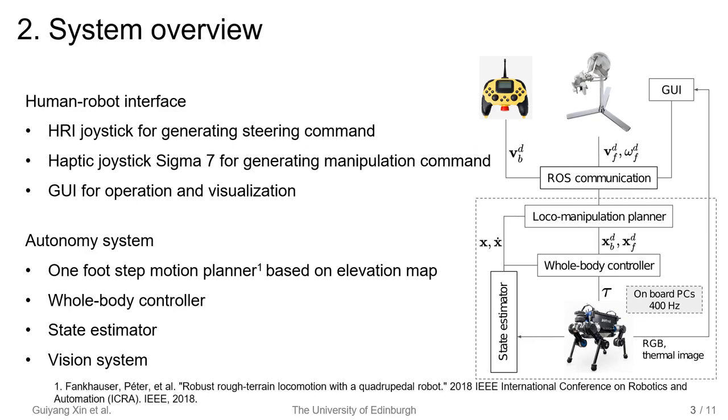Let's look at the entire system first. We use three interfaces to communicate with the robot. An HRI joystick is used to send steering commands remotely. A haptic joystick is employed to guide a single leg to do manipulation tasks. A GUI is necessary as usual. The main onboard modules include a motion planner, a controller, a state estimator, and a mapping system.